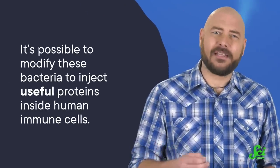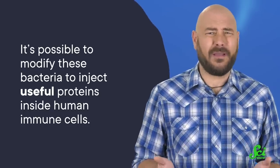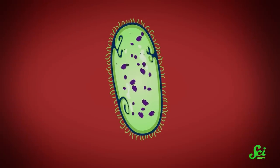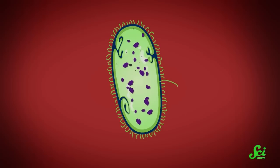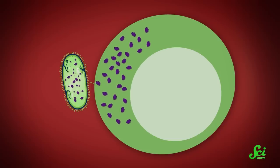It's possible to modify these bacteria to inject useful proteins inside human immune cells. But there are other ways of making vaccines, so why would we want to use bacteria? Well, they multiply rapidly, which means they could provide us with self-manufacturing vaccines. Since bacteria make the proteins fresh for delivery, there's no need to isolate and purify antigens, which would be expensive and time-consuming. The antigens are protected from degradation too, because they're stable inside the bacteria until they get syringed into immune cells. And immune cells seek microbes, so bacteria are a great way of delivering antigens directly to them.